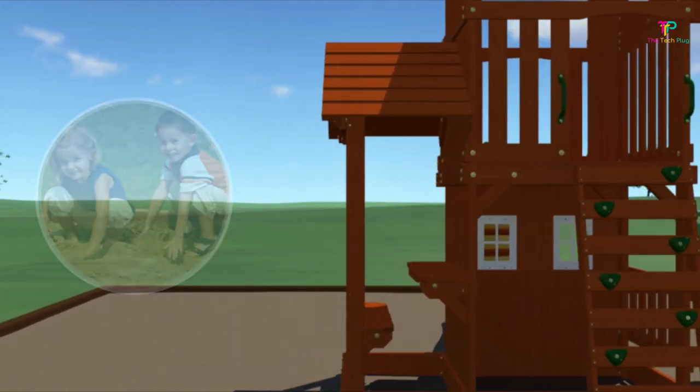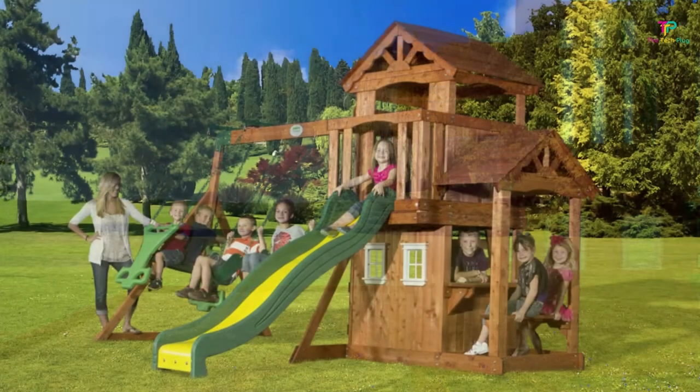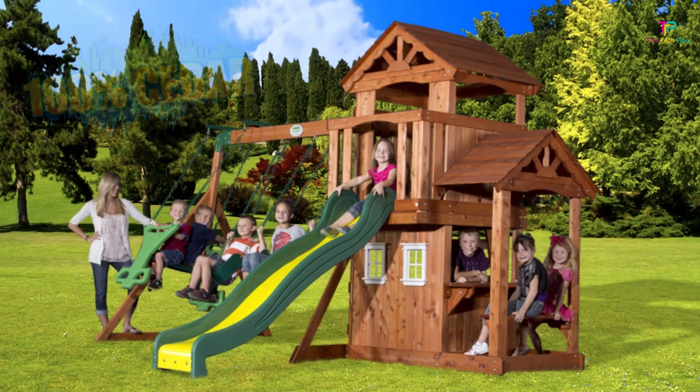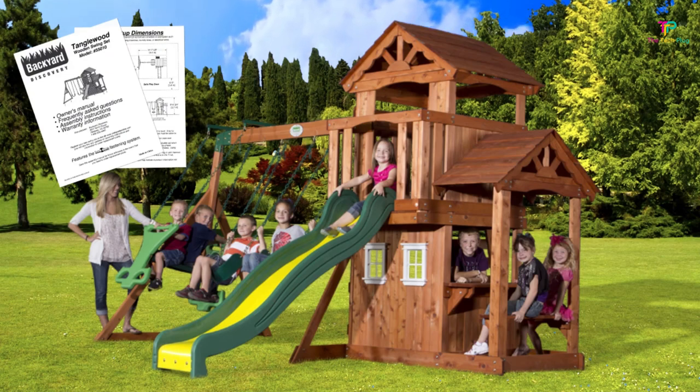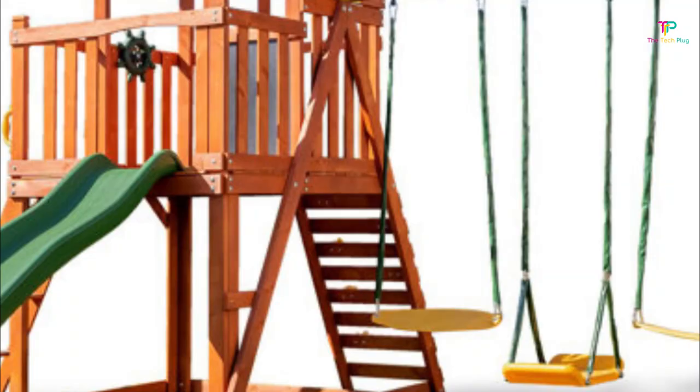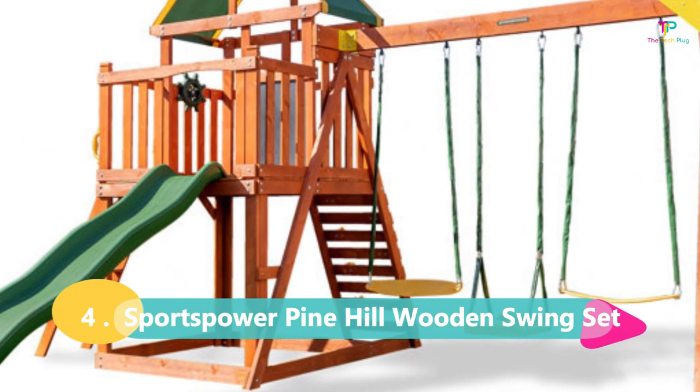Now let's dive into the key specifications. The dimensions of the playset are 8.75 feet high, 14.58 feet long, and 12 feet wide. It's designed for kids between the ages of 4 and 10, so keep that in mind when making your decision. And to give you some peace of mind, this playset comes with a 5-year limited warranty.